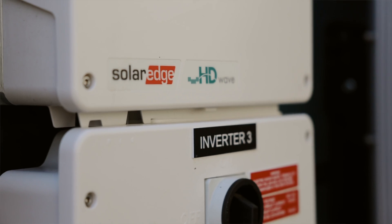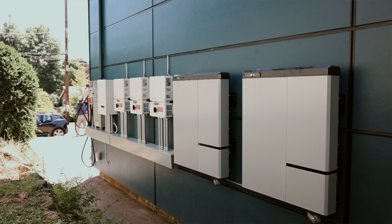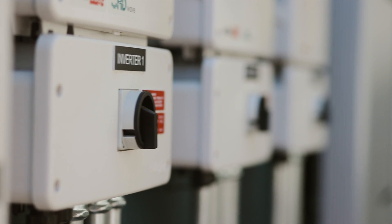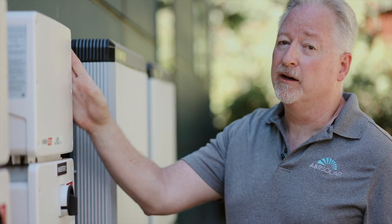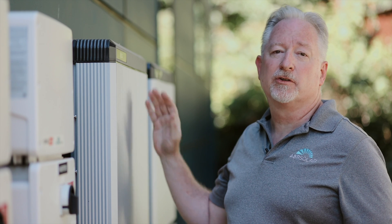All right, we're here at a recent solar install of SolarEdge's new Energy Hub. It's version 3 of their integrated solar and battery system. SolarEdge's Energy Hub is the inverter solution, and we pair it with LG battery packs. In the future, SolarEdge will also have a battery pack available.